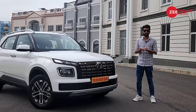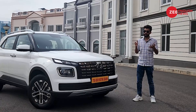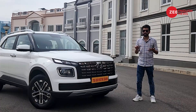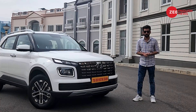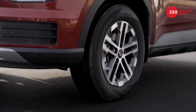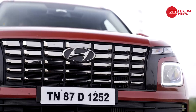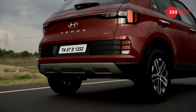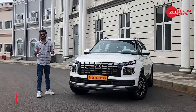Before I begin, I'd request you to subscribe to our YouTube channel if you haven't done that yet, and click the bell icon to stay notified for all our future uploads. Let's kick things off with design first.